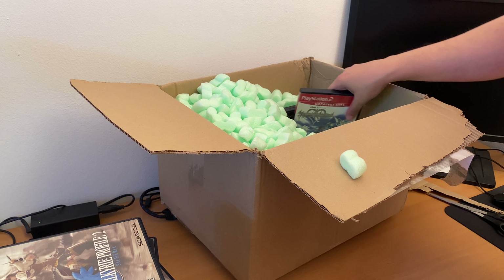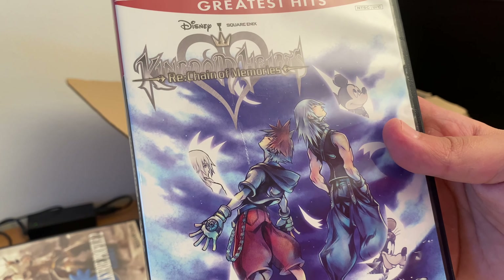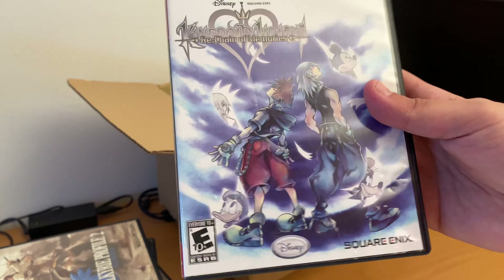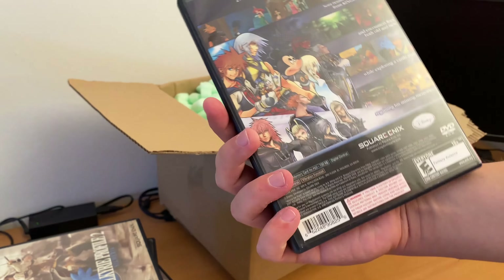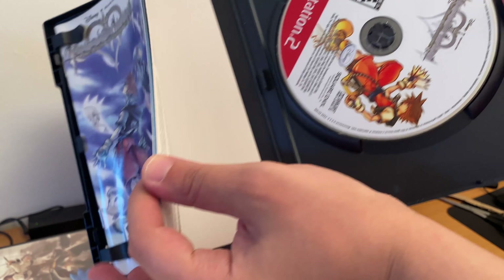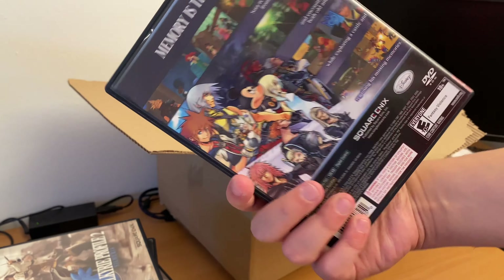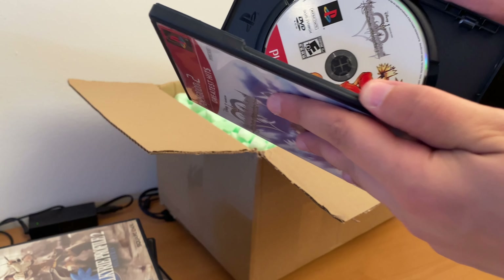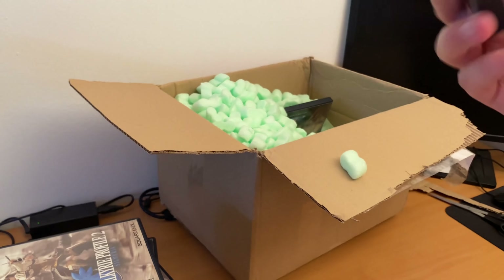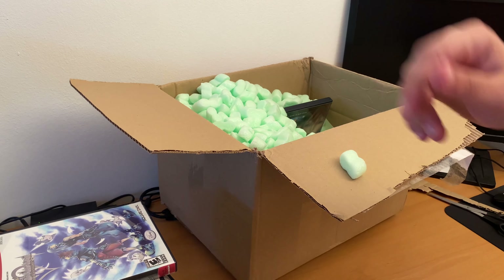There are two more games and then I'll show you the console. This is Kingdom Hearts RE: Chain of Memories. Is this the Greatest Hits version of the first game or is it a different game? I really don't know. I have the first Kingdom Hearts game, by the way. This is also complete in box — at the Greatest Hits label.